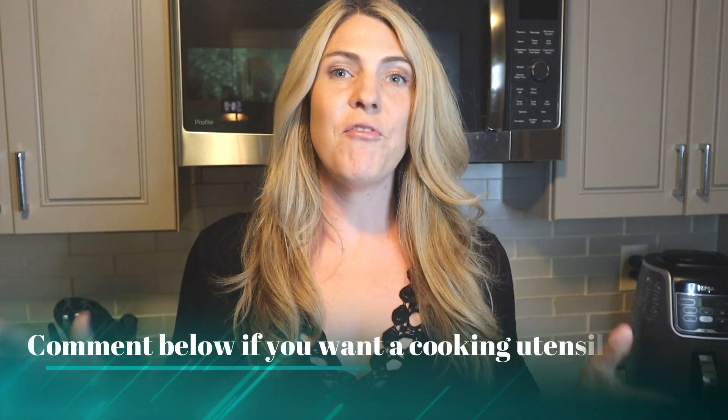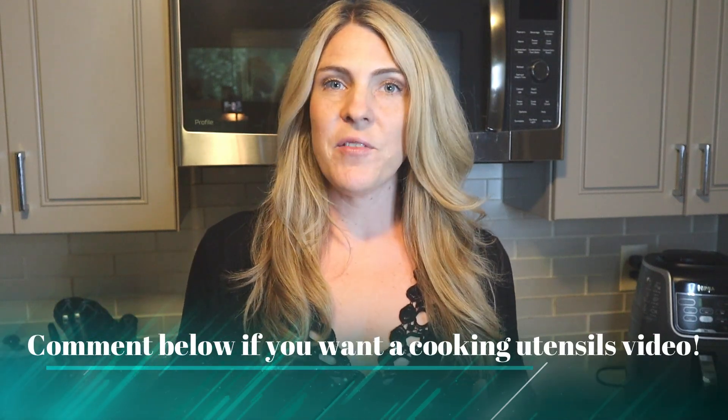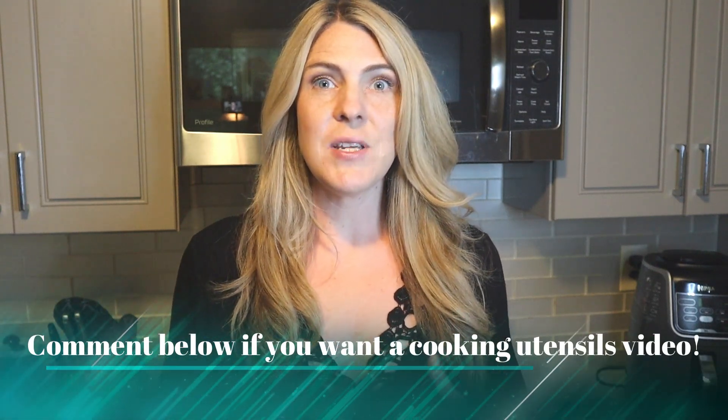Welcome back, my friends. My name is Sarah, I am known as Carnivore Yogi. Thank you so much for being here and clicking on today's video. Please hit that like button and subscribe while you're here. Today I'm going to show you my top 10 carnivore diet staples — this is all to do with food. I'm happy to make a separate video to show you some of my kitchen utensils that I have used over the last two and a half years, but today is just going to be all about food.